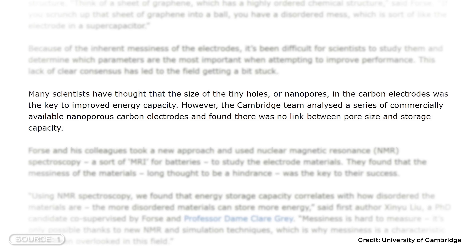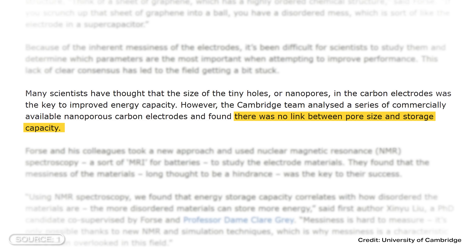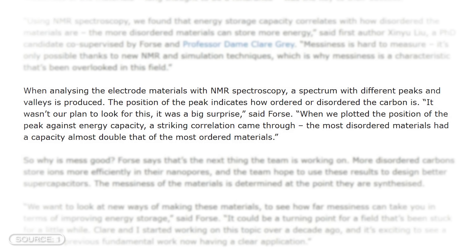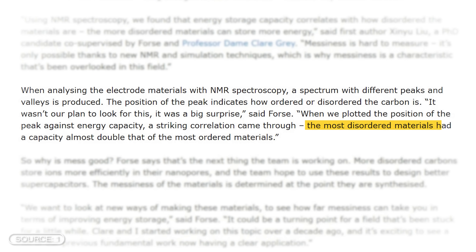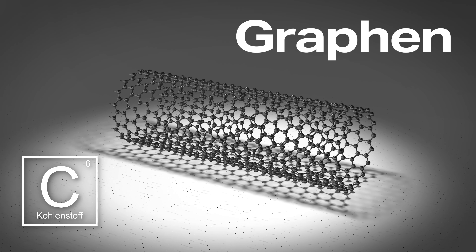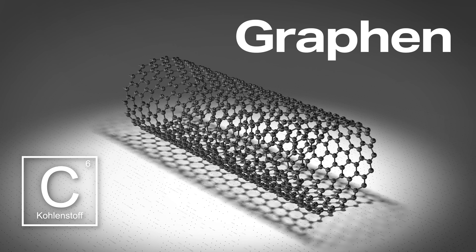But now, they have studied it, and here's what they found out. First, whether a material had large or small pores made no difference to its storage capacity. Second, they found a significant difference regarding the structure of the materials. They reported that the most disordered materials had nearly twice the storage capacity of the most ordered ones. That generally shook the research community a bit, because many had long assumed that a more ordered structure can store more energy — which is also why a lot of work has been done with graphene, as it is highly ordered. Because these results came as such a surprise, the researchers from Cambridge are calling it a breakthrough.